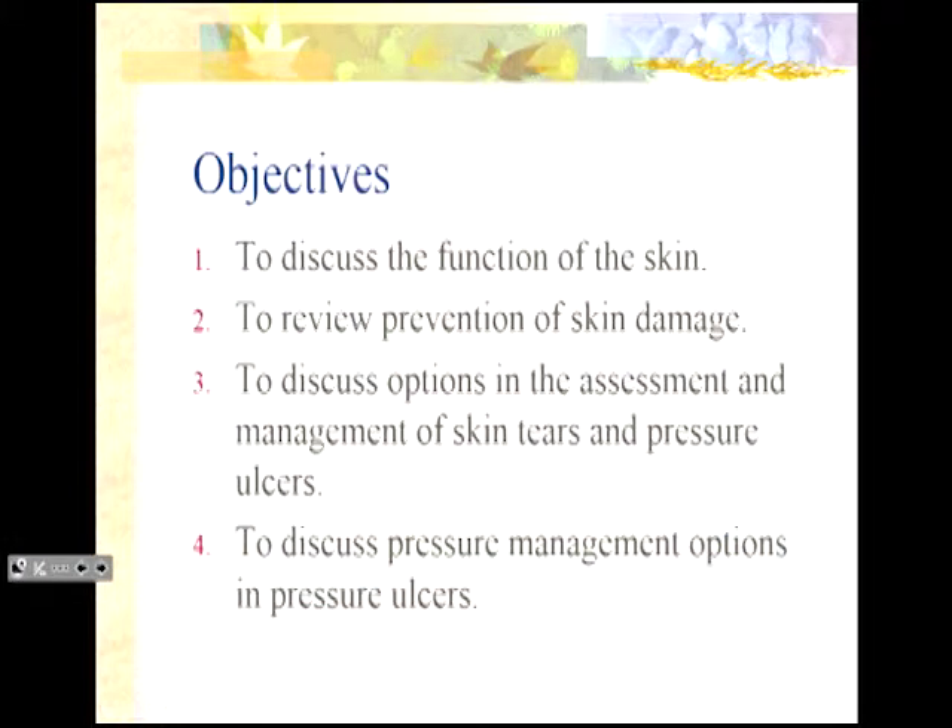Good morning everybody. I'm going to touch on the objectives of the morning session. First, I'm going to talk about the function of the skin. I want you to give that some thought, and then review prevention of both pressure ulcers and skin tears, look at options in assessment and management of skin tears as well as pressure ulcers, and then we're going to talk about pressure management options, because that's so important to prevent further damage.